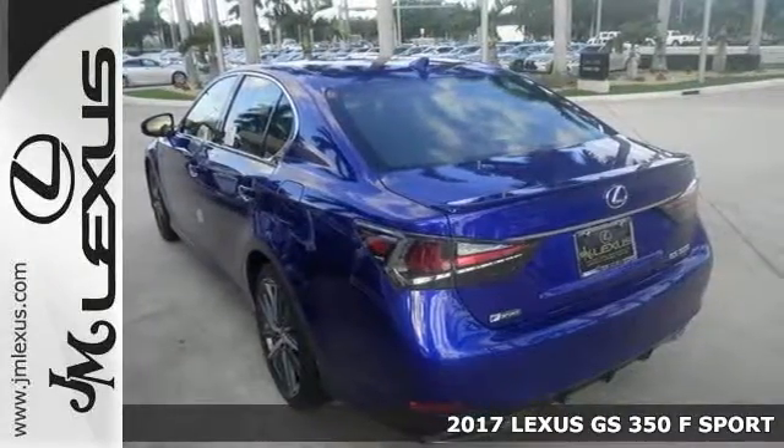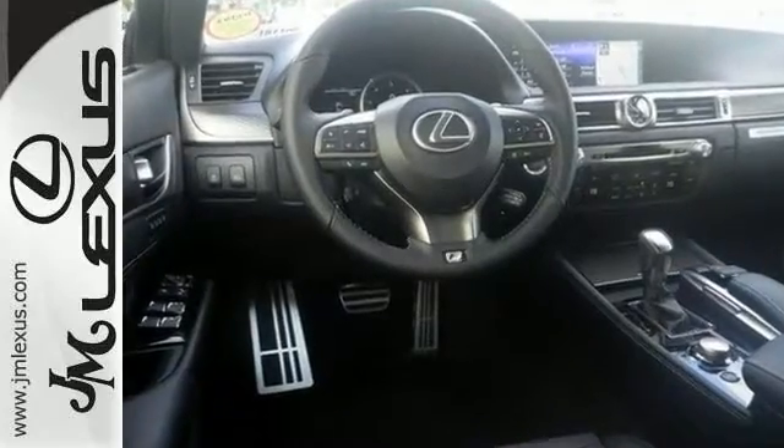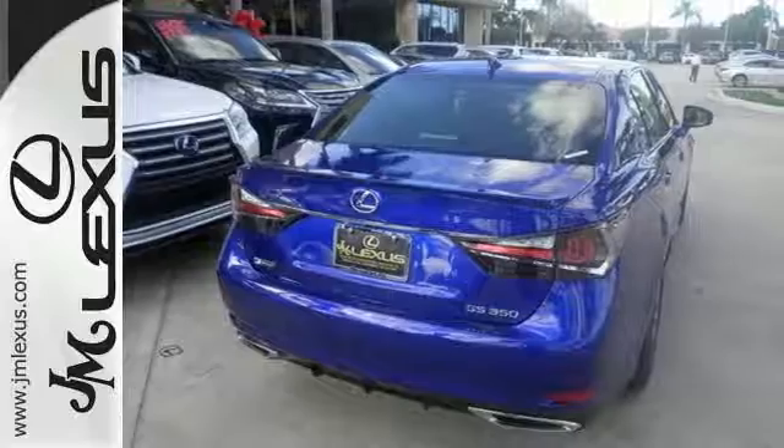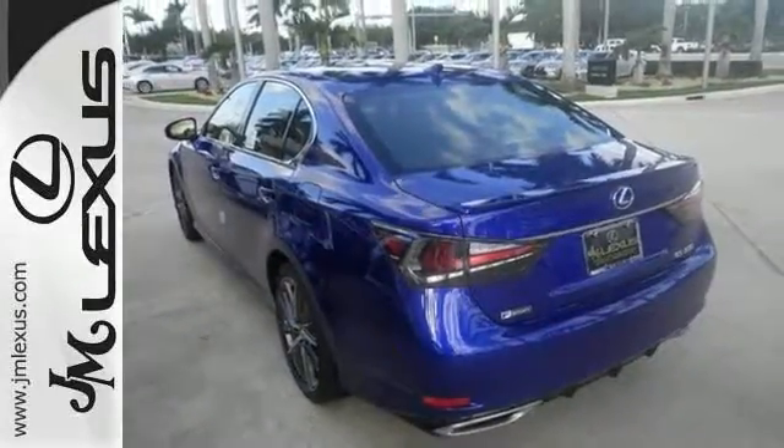This amazing machine offers adaptive cruise control, air conditioning with dual zone climate control, and Bluetooth. This has an F-Sport package, heated leather seats with driver memory, navigation with voice activation, and dust sensing headlights.